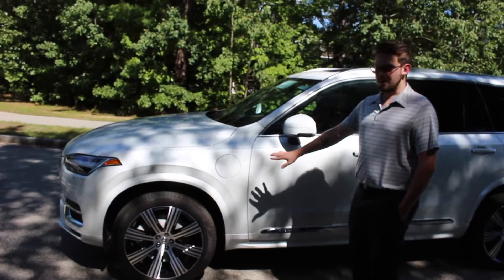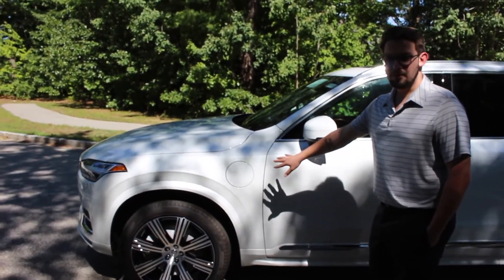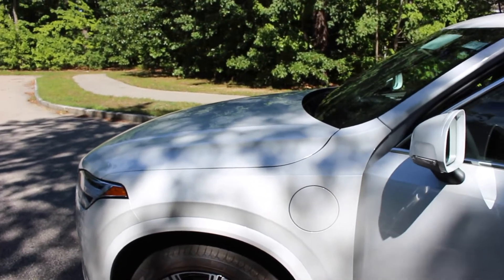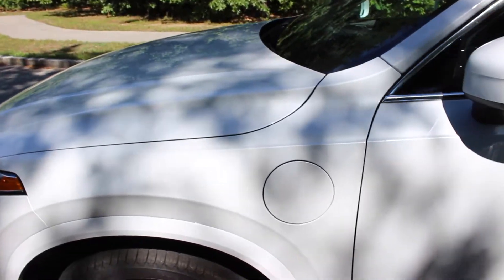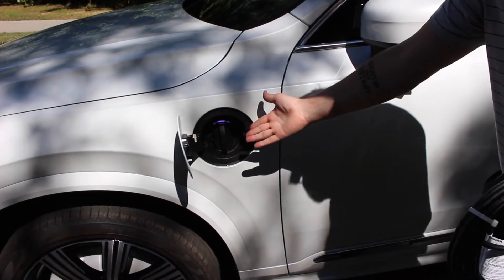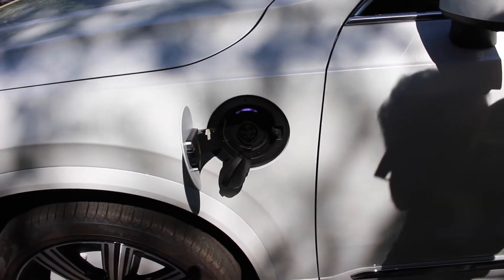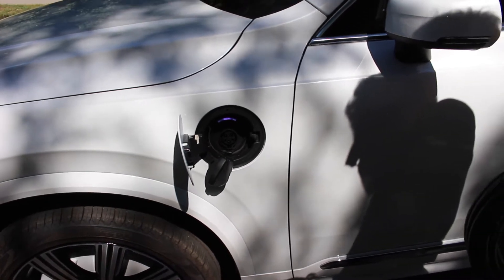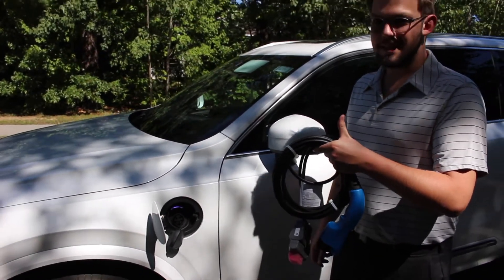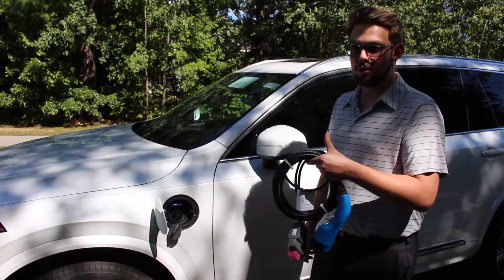On the driver's side of the car you'll notice a new port near the front door, similar to a gas cap. This new compartment is not for gas, but rather the port that you will use to charge your new T8 XC90. The charging cable is always included with your new Volvo and it's easily installed at a charging port in your home or garage.